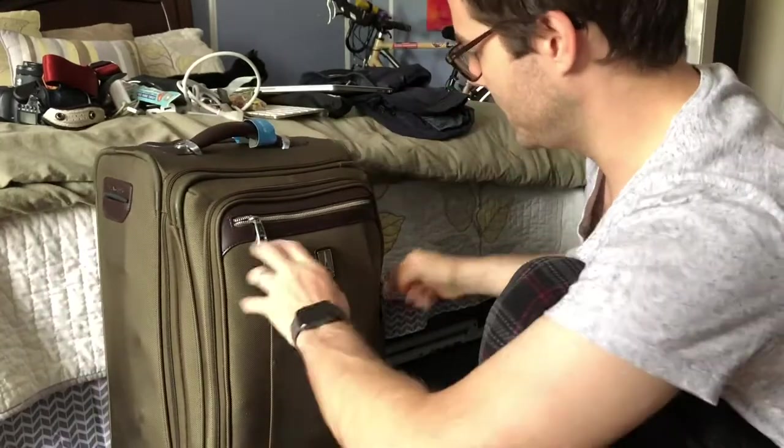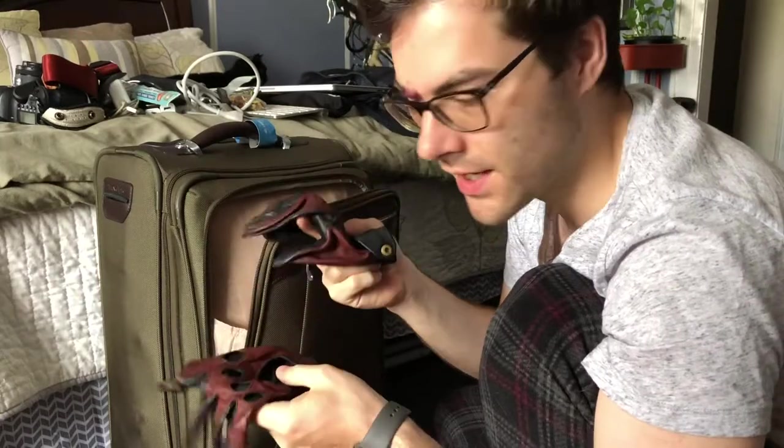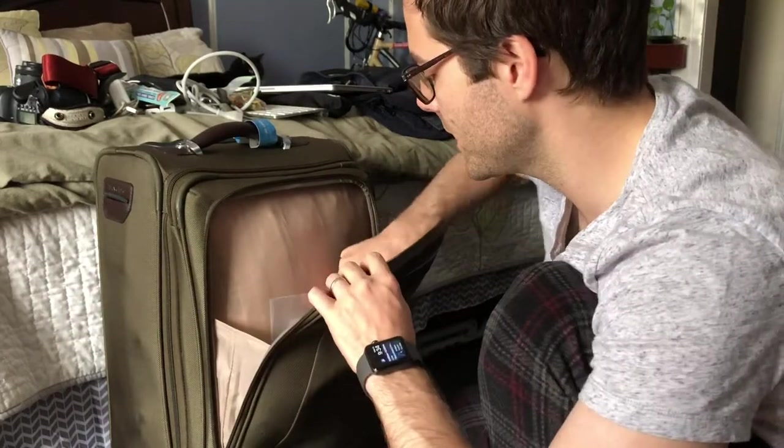Okay, so part two. This is the bigger, much heavier bag. We'll start with what's in the outside pocket. I've got my driving gloves, which are really useful in the south when the steering wheel is burning hot — but fortunately that didn't happen this time because it was raining and overcast a lot, so I didn't need those.